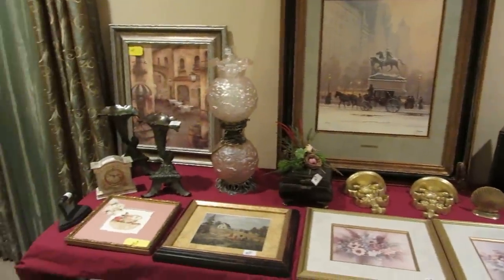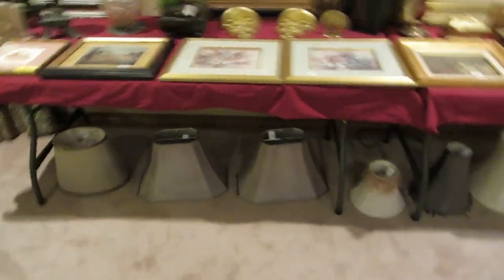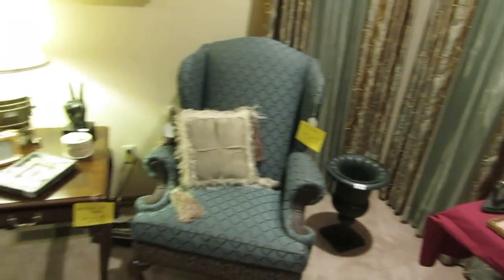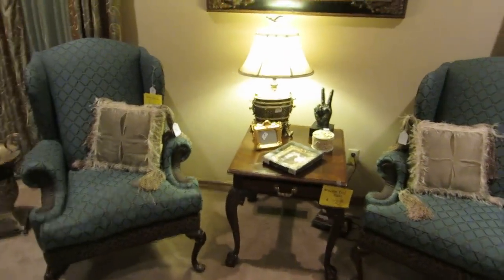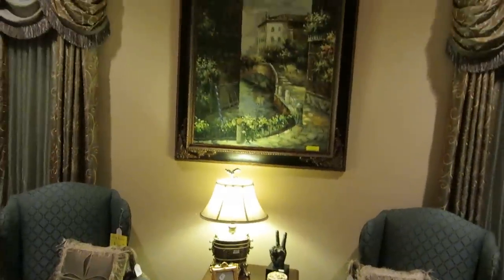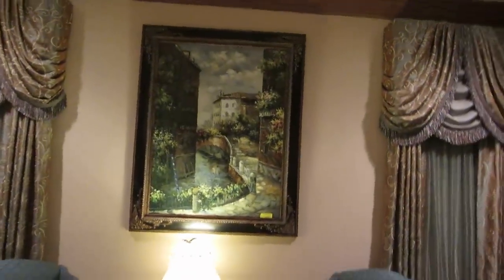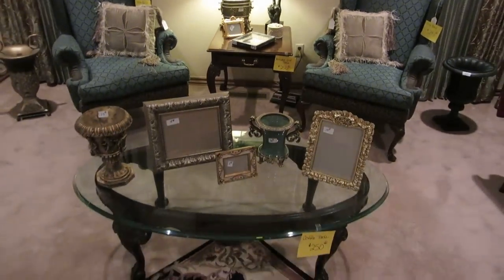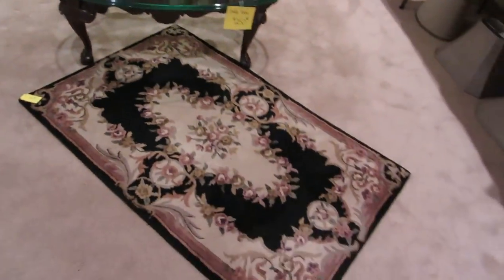Those two on the end are bronze flower holders. We have brand new lampshades that have never been on a lamp. This pair of chairs is custom upholstered — they had them done custom and they're really sharp. The painting up on top was bought from a designer who charged them $1,500 for it. We also have this coffee table with a glass top and another rug.